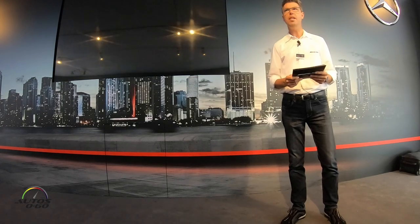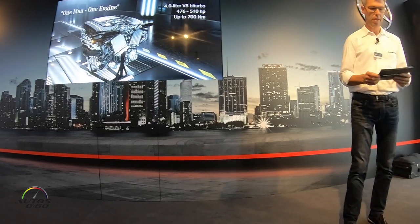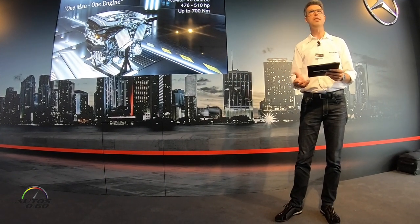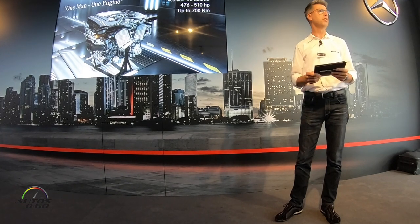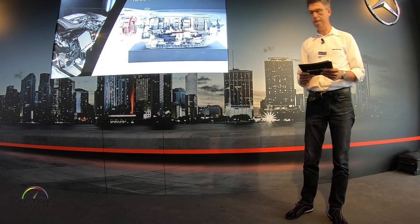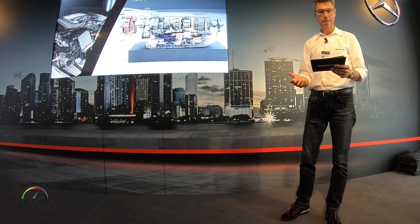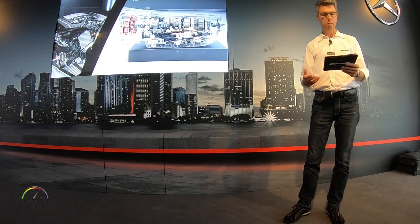Our 4.0-liter V8 bi-turbo is built in Affalterbach according to the one-man-one-engine principle to handcrafted technical precision. It's available in two performance levels with 476 and 510 horsepower and up to 700 Nm maximum torque. For the first time, the AMG Speedshift MCT 9G transmission with wet starting clutch is available in the C63, saving weight and optimizing the response to the driver's accelerator input, especially during spurts and load shifting.